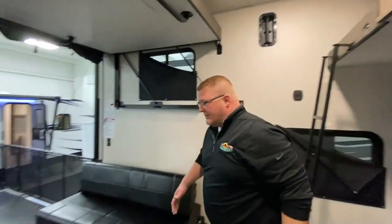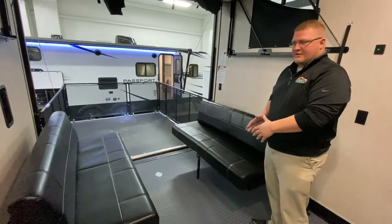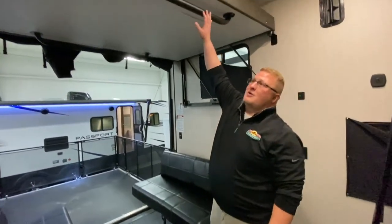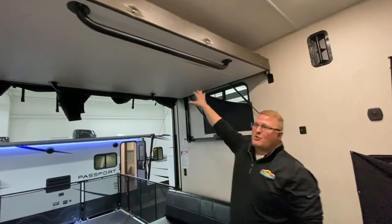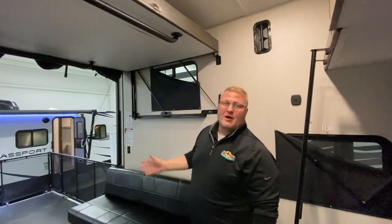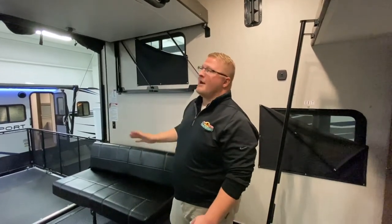Once you turn around, you've got your two couches here — these will convert into one solid bed. They'll move up out of the way to allow you to bring your toys in. You also have the bed up here that's very easily pulled down: you pull the back first and then the front. When you're ready to put it back up, it's on shock struts, so it goes right back up and out of your way.